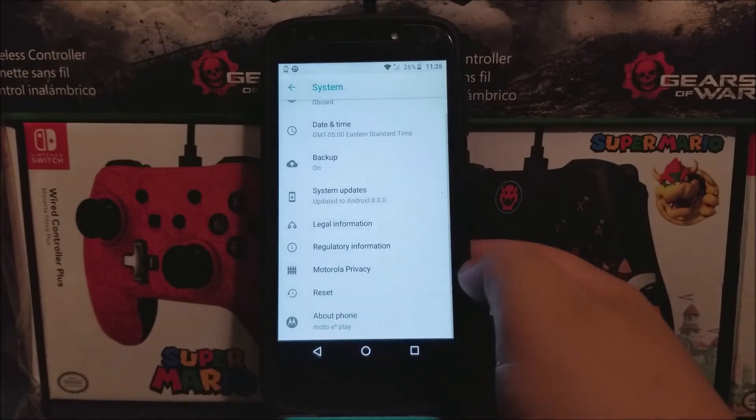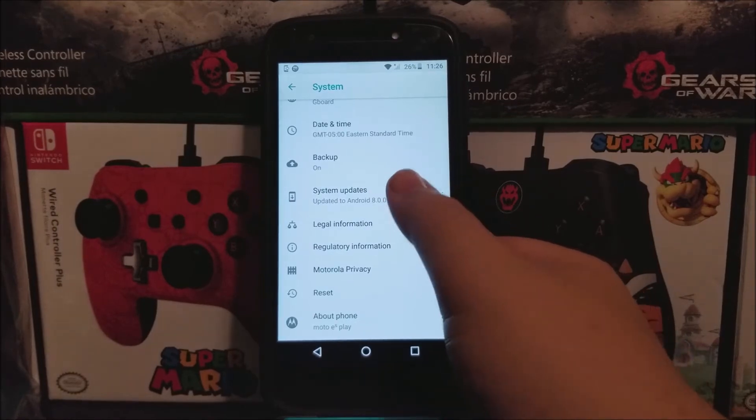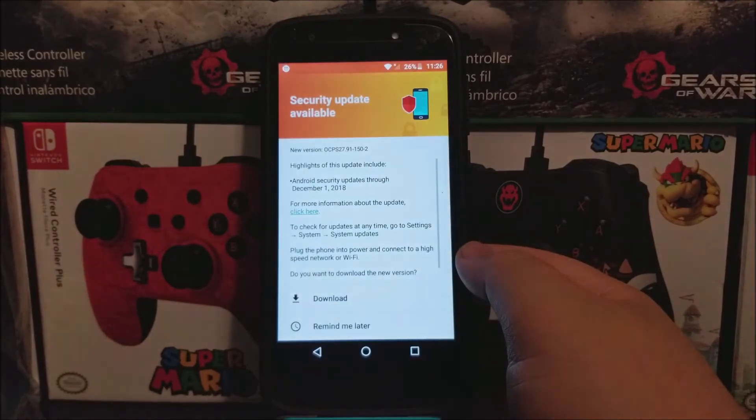So now let's go back and tap where it says System Updates, then check for update. You're going to get a window that says Security Update Available. The new version is going to be 150/2, and the highlights of this update include Android security patch updates through December 1st, 2018.